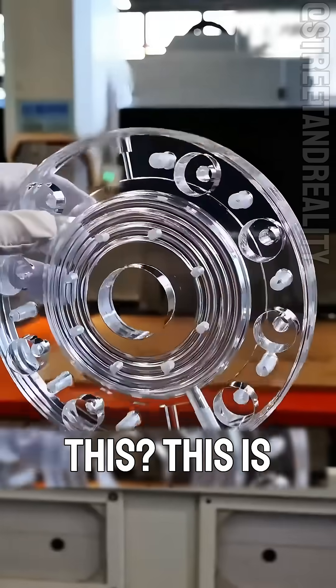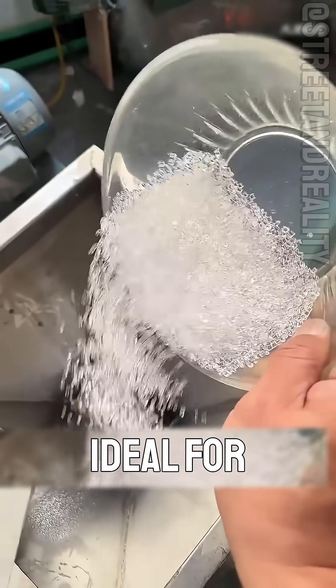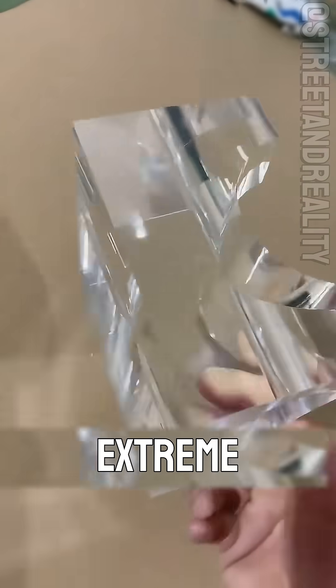What plastic is this? This is the most heat-resistant plastic, PPI, polyamide. It can withstand over 380 degrees Celsius long-term, ideal for space engine parts in extreme environments, and it's extremely expensive.